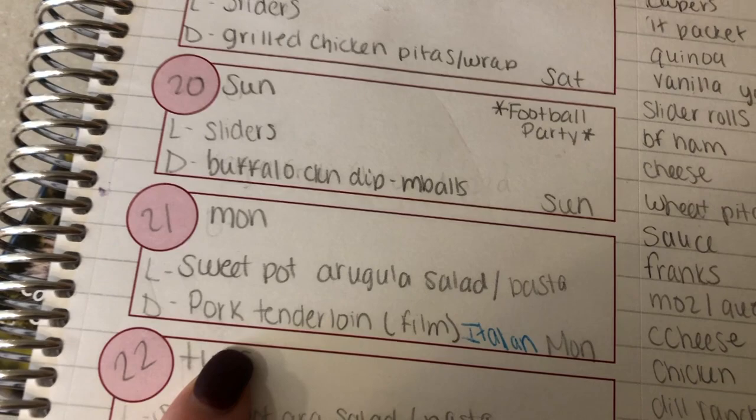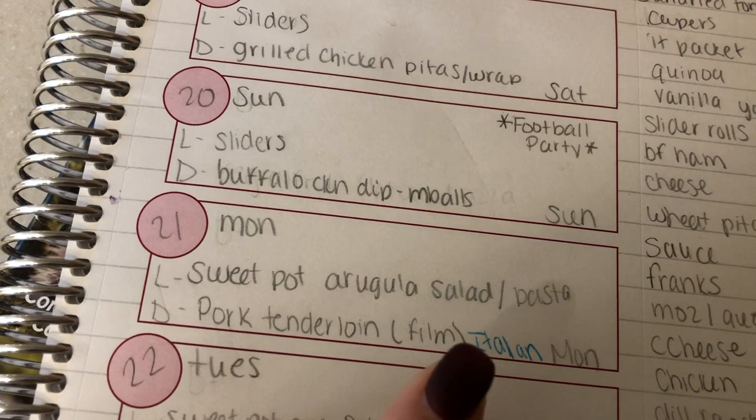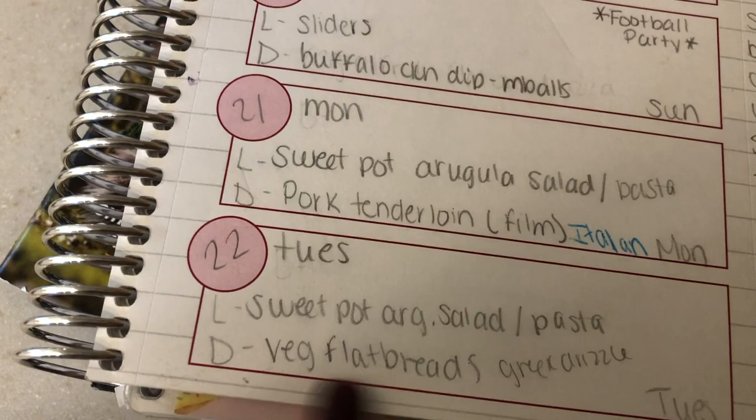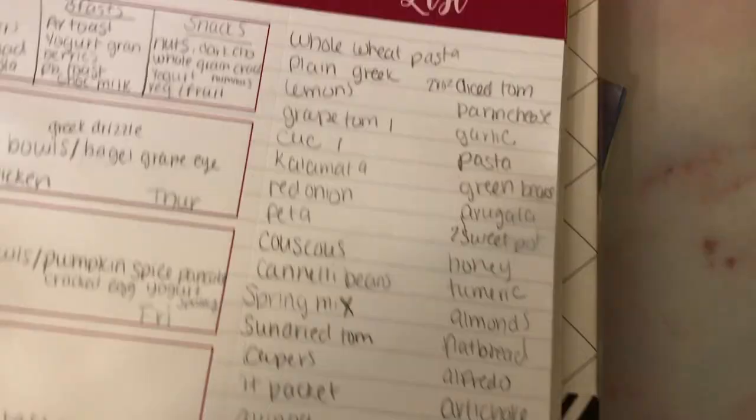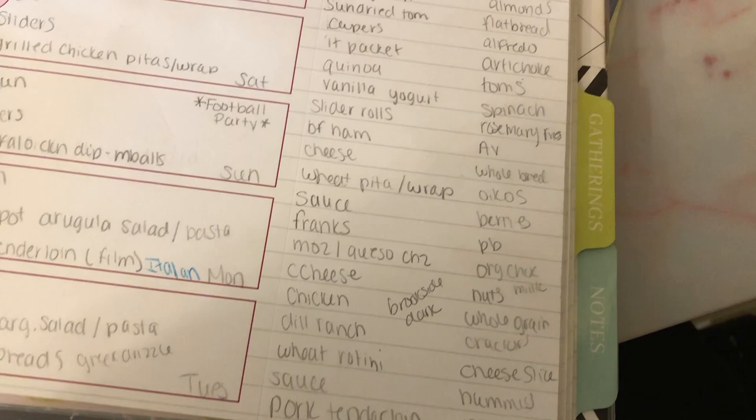I'm going to film it tomorrow. And then a pork tenderloin for dinner — that's an Italian pork tenderloin, and that's going to be my new Crocktober recipe for next Tuesday. And then more sweet potato arugula salad, and then we're going to have veggie flatbreads with a Greek drizzle, which sounds amazing. And if you're interested, here is my shopping list — if you can read my handwriting. And that is it for today's grocery haul and meal plan. I hope you guys enjoyed, and I will see you in the next video. Bye!